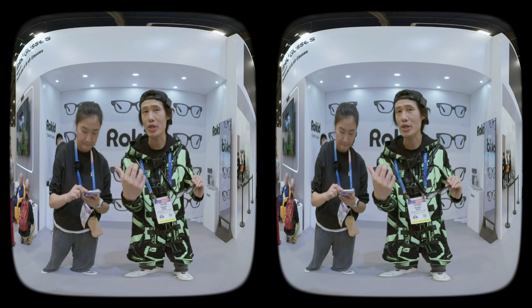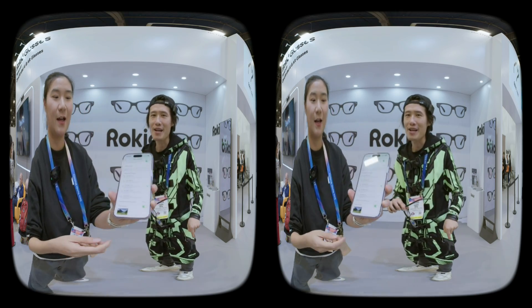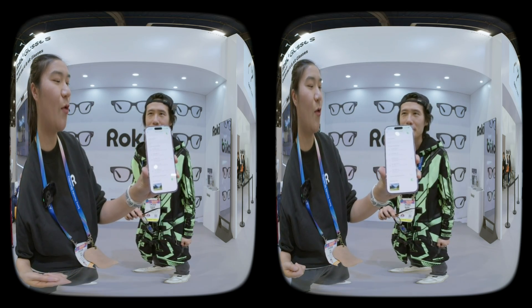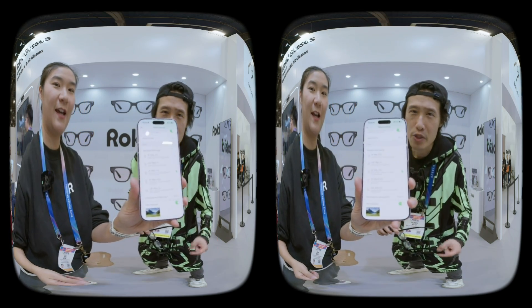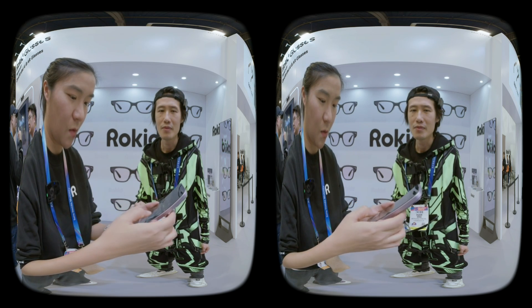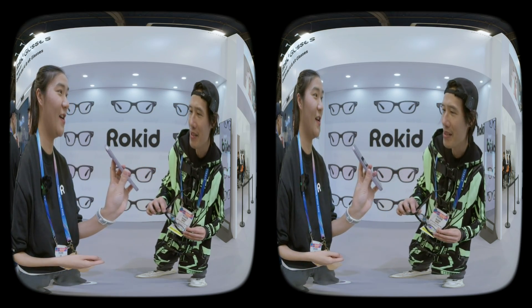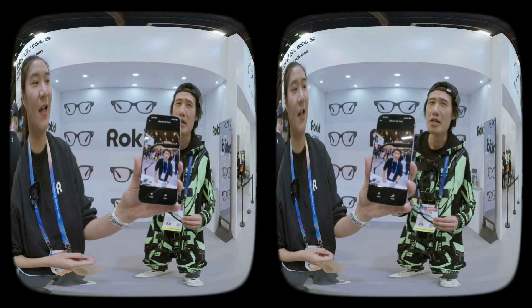She showed me the app, which looks really cool — all these video parameter settings are visible. They support different aspect ratios: 9:16 and 3:4. Let me play a sample video just captured. As you can see, the resolution in 3K is pretty good.